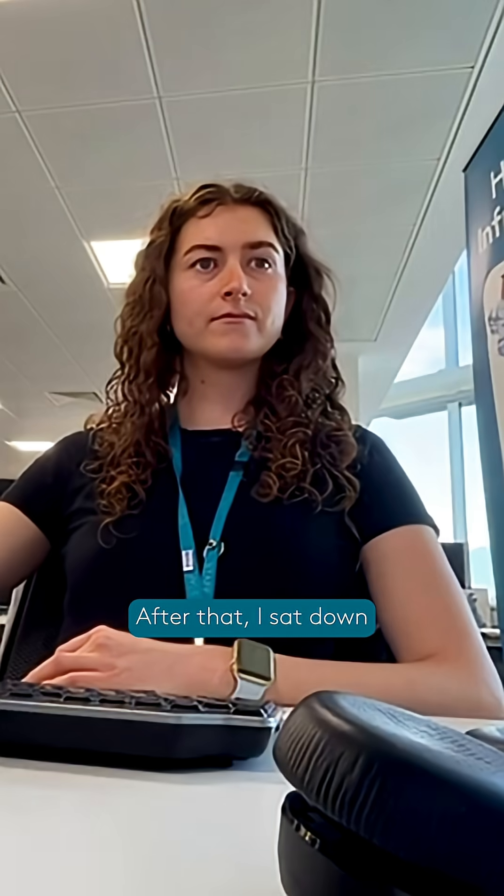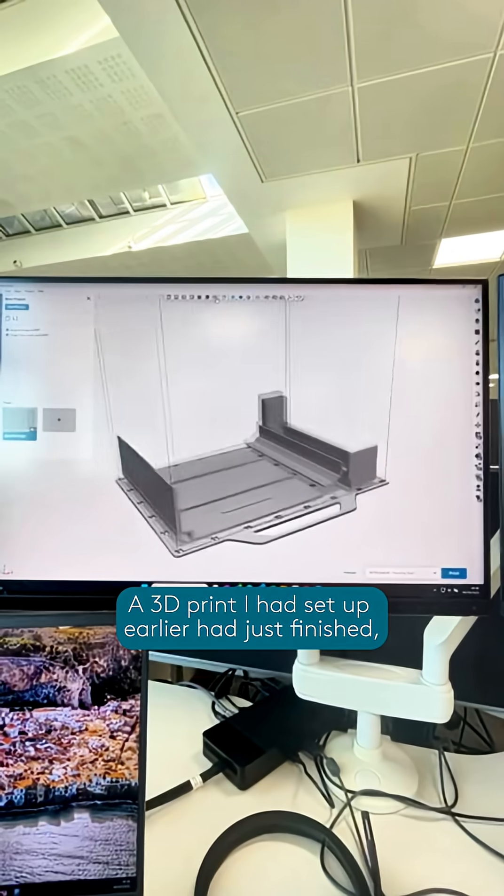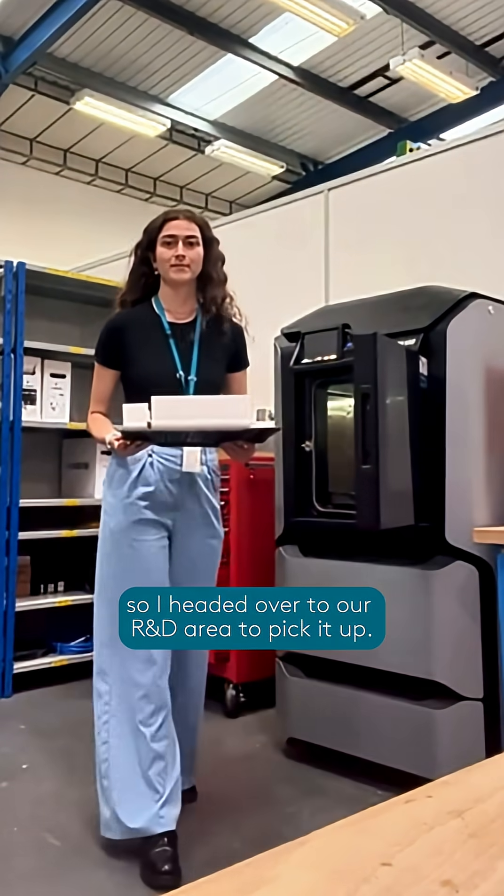After that I sat down to do some CAD modeling on a design I'm working on. A 3D print I had set up earlier had just finished, so I headed over to our R&D area to pick it up.